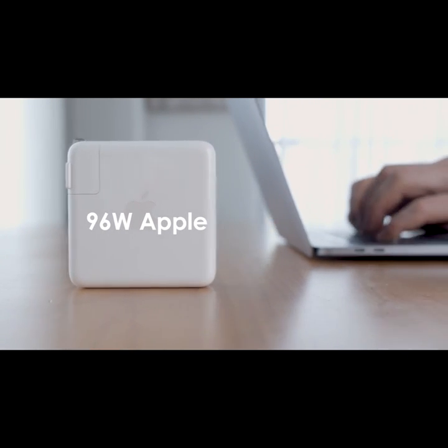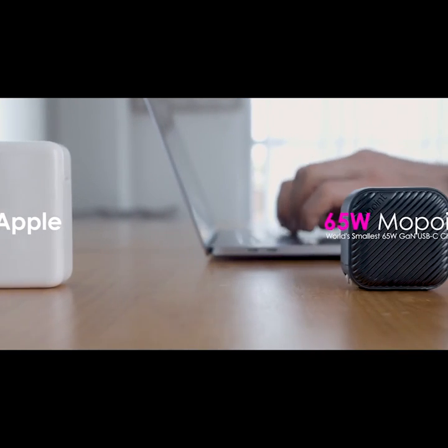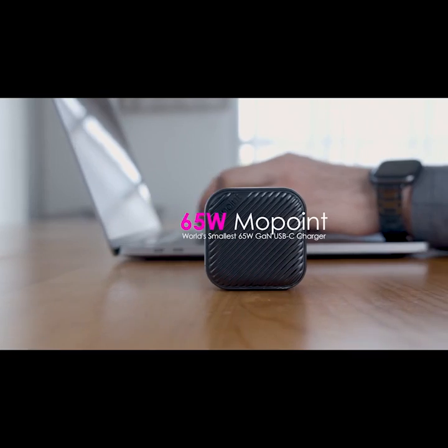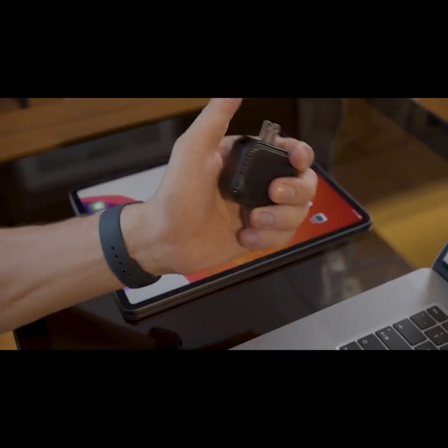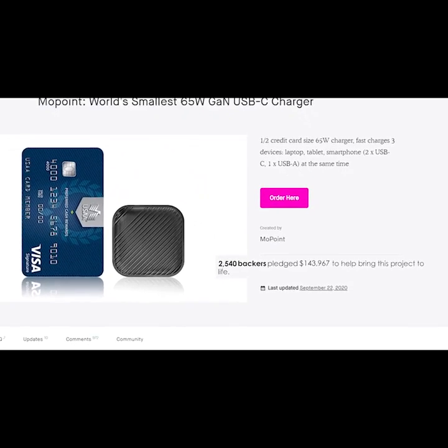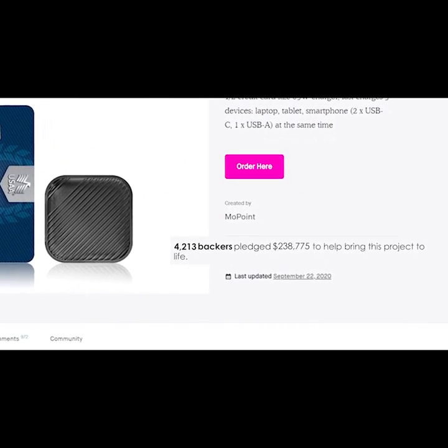Four months ago, Mopoint's 65W Gallium Nitride Charger was successfully funded on Kickstarter. It set a new trend of multiple charging in a portable size. This success leads the way to a finer and greater version.